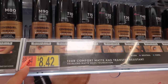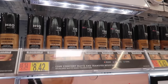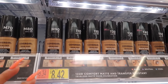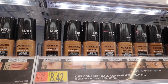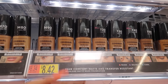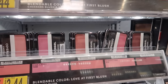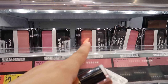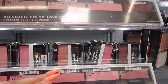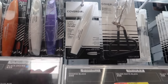These CoverGirl foundations are $8.42 and literally the best — you don't feel like you have anything on your face. It's medium to buildable coverage, so you can get a little or go full coverage. They don't have any flashback and they last a long time, even in Texas heat. The blushes are $3.44 — the packaging is a little cheap and the applicator brush isn't the best, but if you use a regular blush brush these are really good: super pigmented and only four bucks.